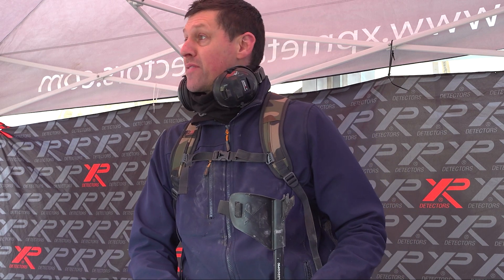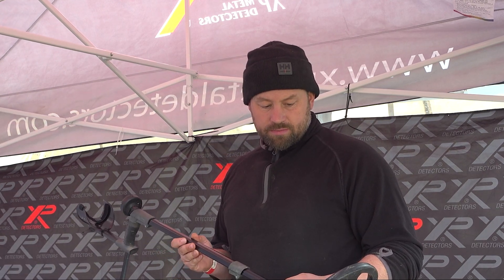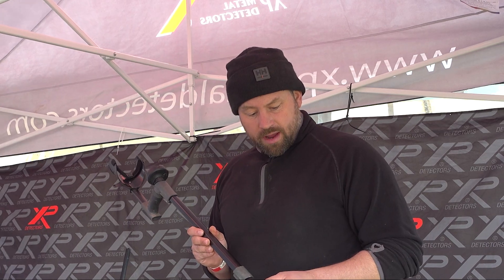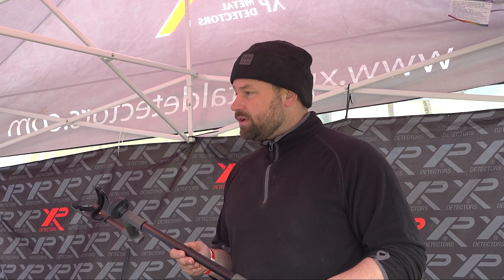Coming back in September? Yes. I came from the ORX and found a good lot of finds with that, but with the Deus 2 I'm getting on really well. I haven't found too much this weekend, but at home I've done really, really well — quality machine.